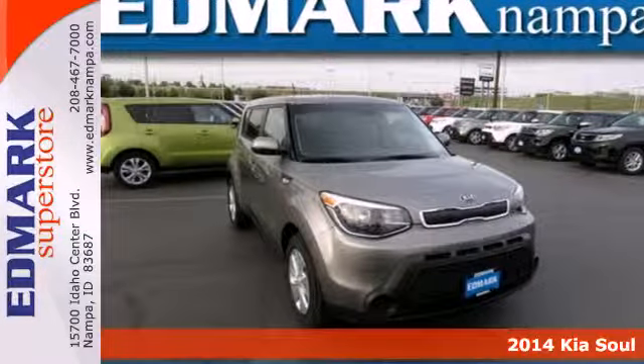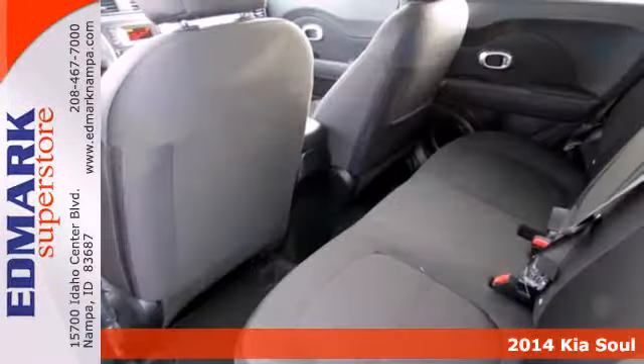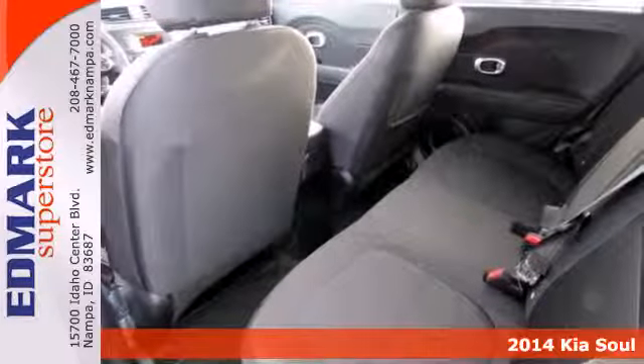Here's a 2014 Kia Soul. A unique design and powerful performance are yours in this four-door.